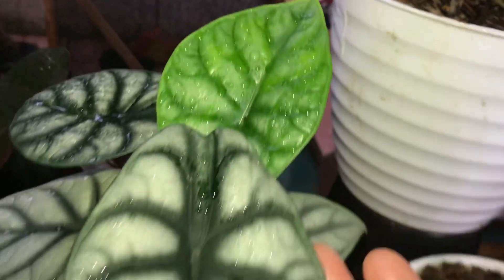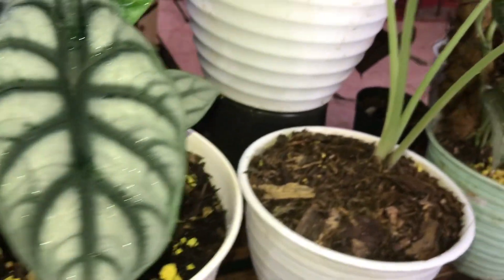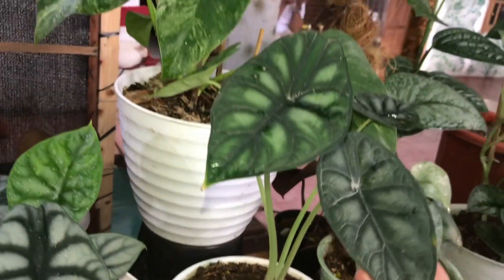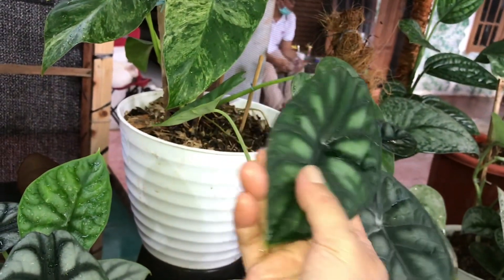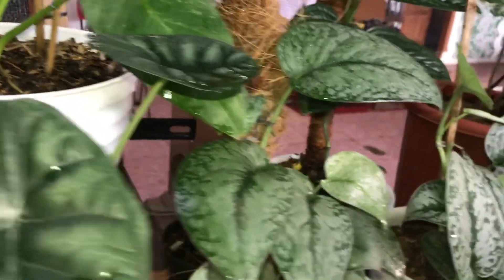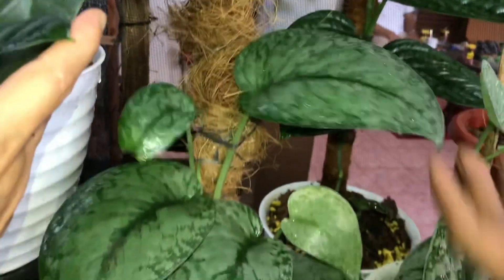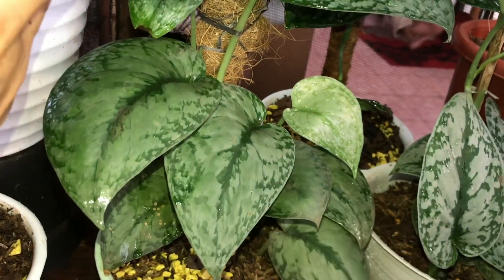Nah ini? Oh ini udah buat giveaway, nanti mau dikirim. Oh buat giveaway ya. Nah ini? Ini 175 ribu, Dragon Scale ya. Lanjut ini Skindapsus. Sudah diturus ya? Sudah. Berapa? Ini 100 ribu, ada 2 pohon ya.